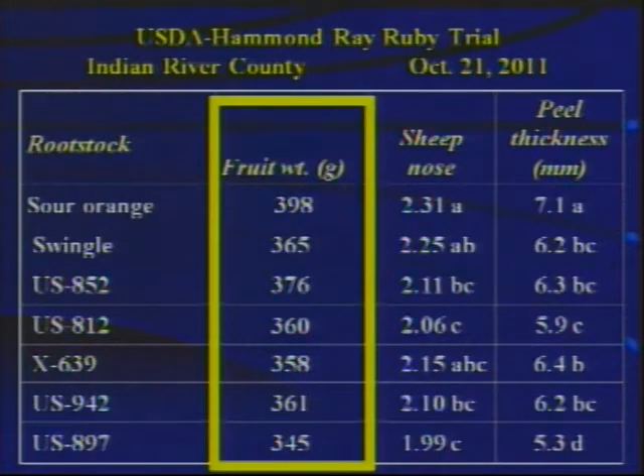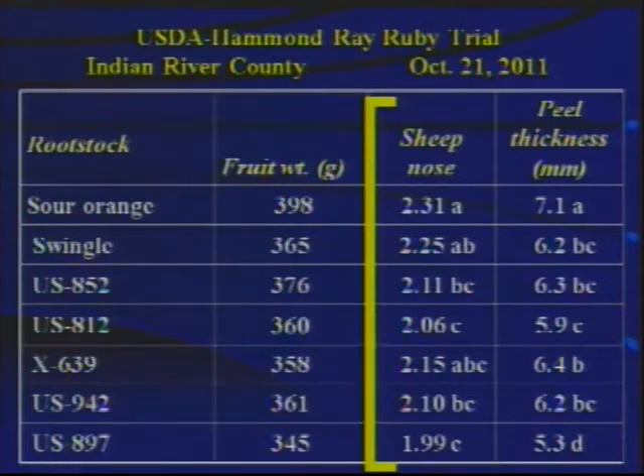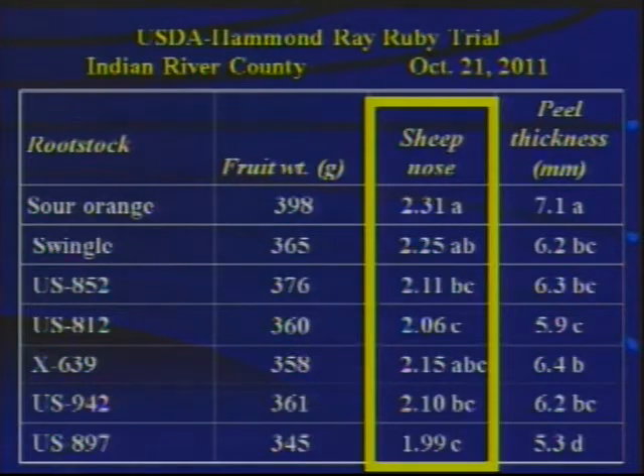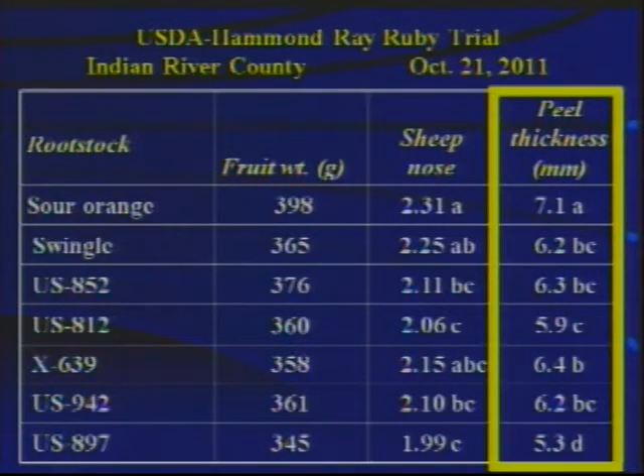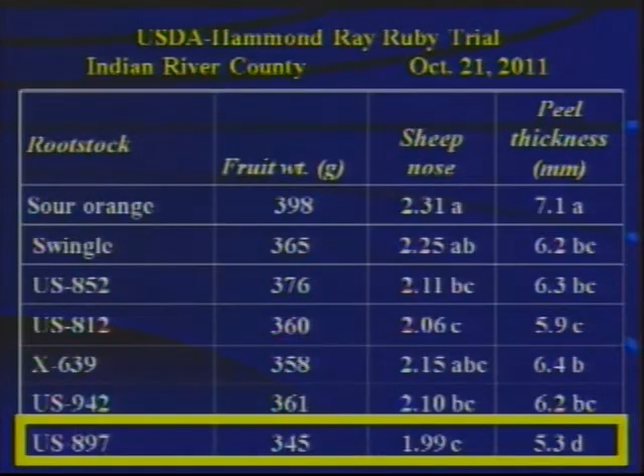Looking at other fruit quality parameters: fruit weight, sheep nosing (where a higher number means more sheep nosing), and peel thickness. Sour orange on average made the largest fruit, and it also had the most sheep nosing and the thickest rind peel. US-897, in contrast, had the smallest fruit, the least sheep nosing, and the thinnest peel. The sheep nosing and peel thickness appear to be greatly influenced by fruit size — when making bigger fruit, you generally get more sheep nosing and thicker peel. US-812 came out pretty much in the middle in terms of influence on all those traits.